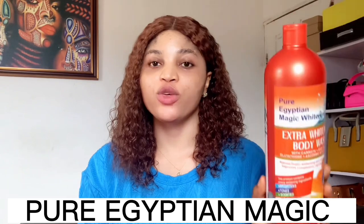The first product I'll be talking about is my body wash, which is the Pure Egyptian Magic Whitening Body Wash. I love this body wash so much — it's really amazing, it lightens the skin very well and gives you an amazing skin tone. It says 'Pure Egyptian Magic Extra Whitening Body Wash' with carrots, egg yolk, glutathione, ascorbic acid, and collagen — a natural super whitening and skin corrector that improves complexion and rejuvenates the skin.